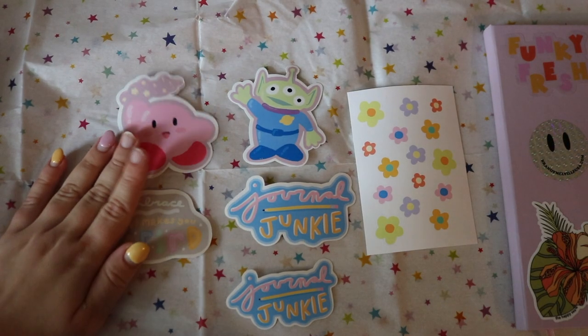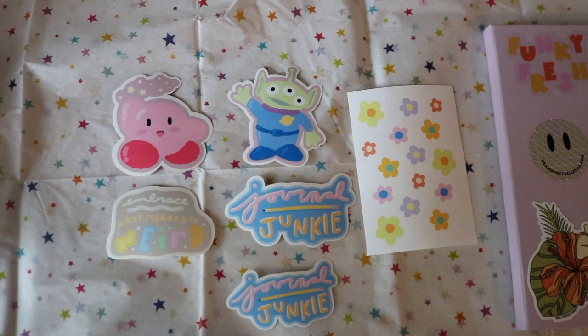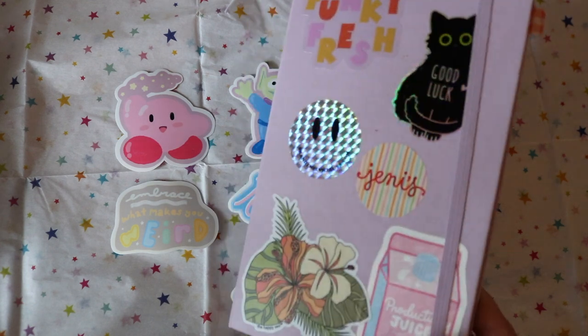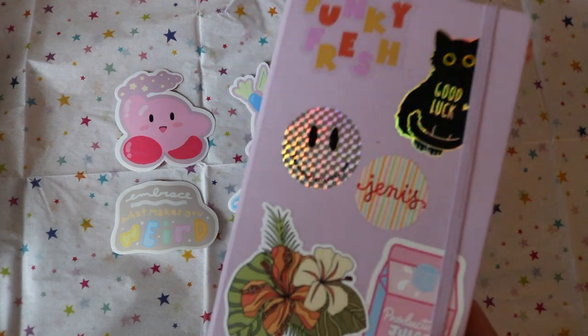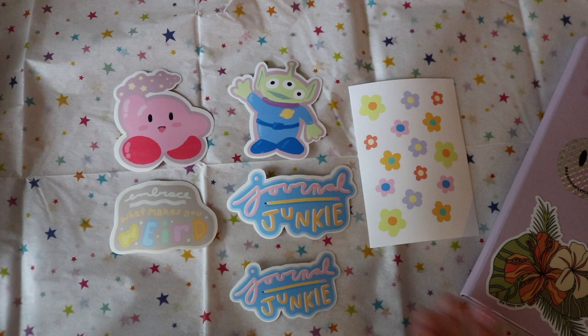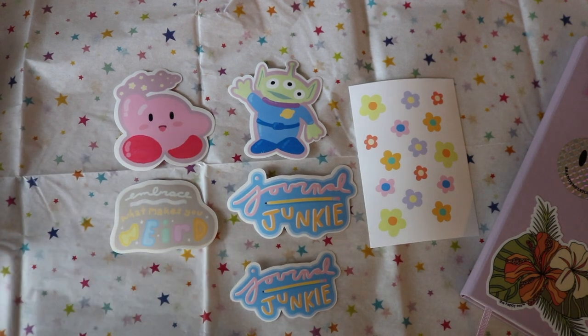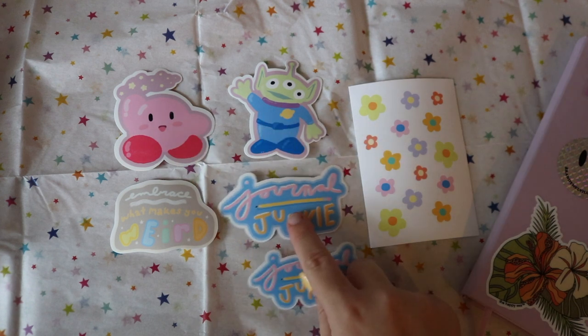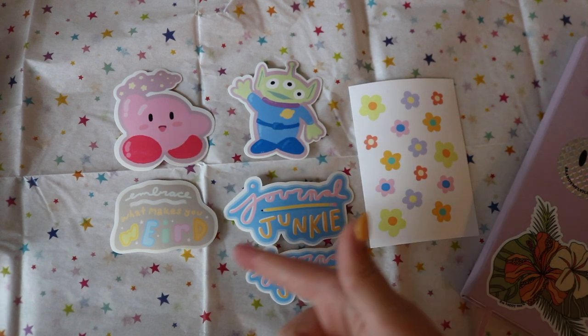These are all individual stickers so you can put them on your journal, your laptop, or your water bottle. For me it's definitely going to be a journal because, as you can tell from my videos, I love decorating my journals with stickers. The main purpose of these individual stickers for me is for journals, and these are some of my favorite characters.